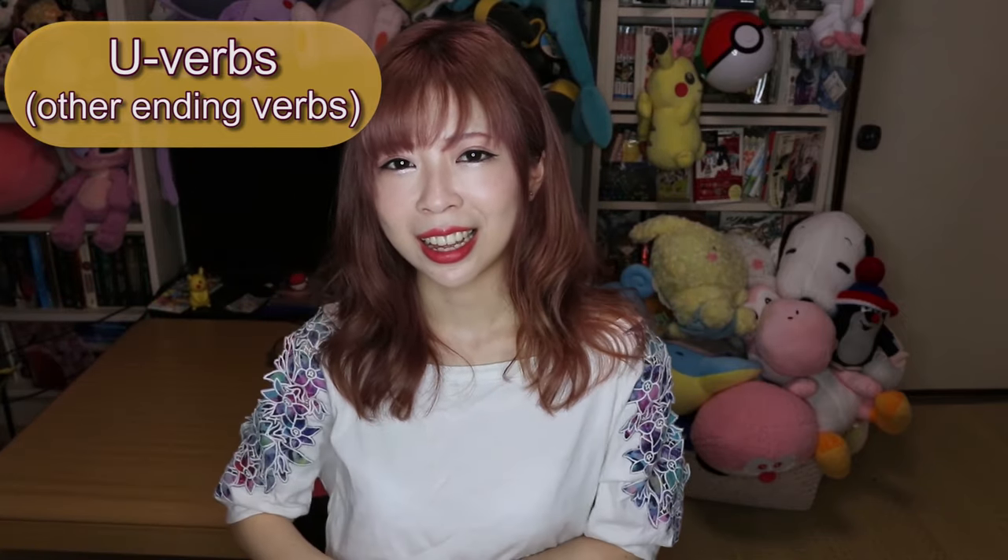Thank you so much for watching this video. If you want more videos, please consider supporting me on Patreon, because that's how I can keep making videos — I really appreciate everyone's support. Also please check out my Twitter and Instagram; I don't really post on Facebook unfortunately but I do have a Facebook page as well. Following me on Twitter and Instagram will really make me happy. Thank you so much — じゃまたね, bye bye!